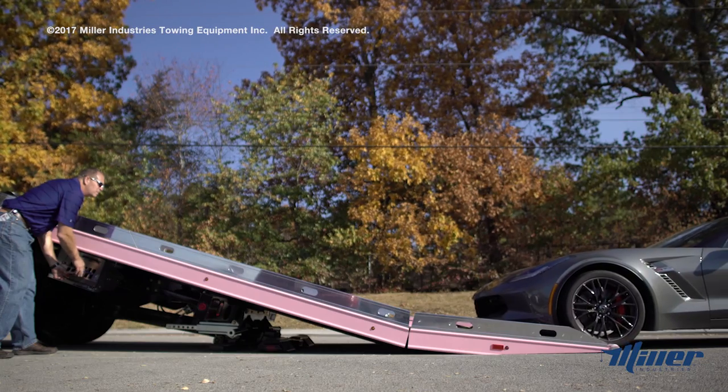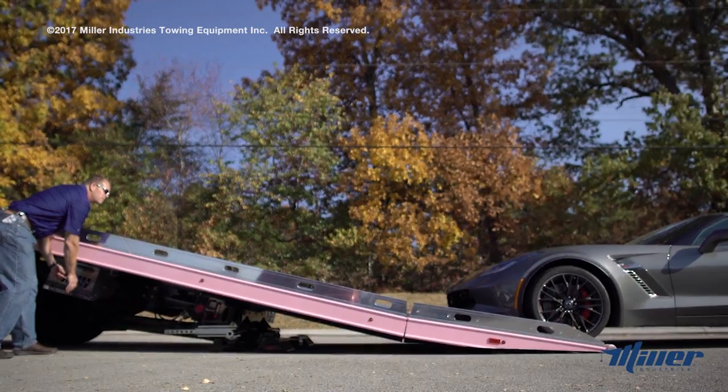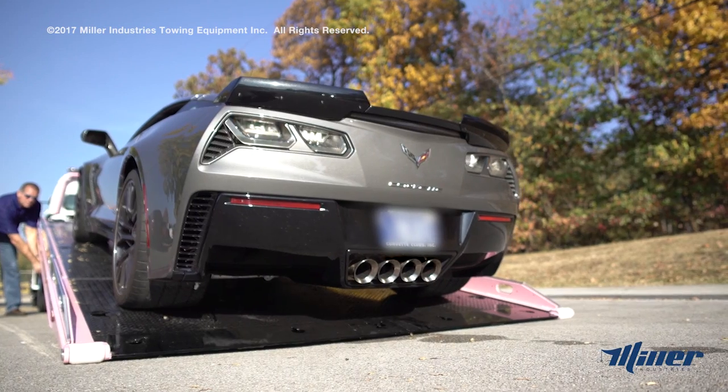Our patented Ride Approach option improves the car carrier deck load angle to an incredible 6 degrees, thus eliminating the need for ramps or planks during loading and unloading of exotic or low ground clearance vehicles.